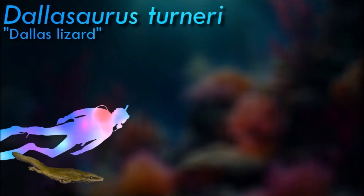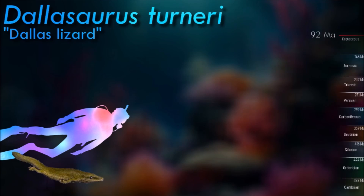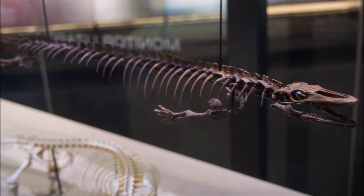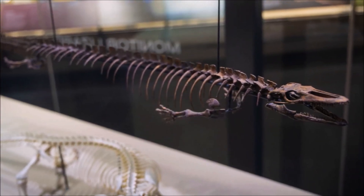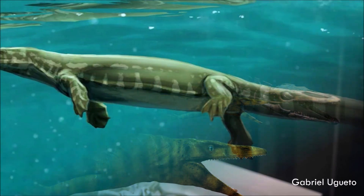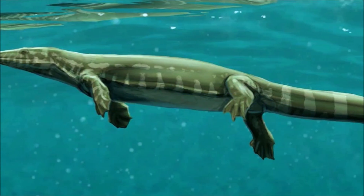Dallasaurus is one of the oldest and smallest known mosasaurs, measuring up to 1 meter in length and 2 kilograms in body mass. Paleontologists Bell and Paulson use the term 'plesiopedal' to indicate a conservative ecologically adaptive grade characterized by small size, a slightly modified swimming tail, and a relatively plesiomorphic limb condition compared to more derived mosasauroids.